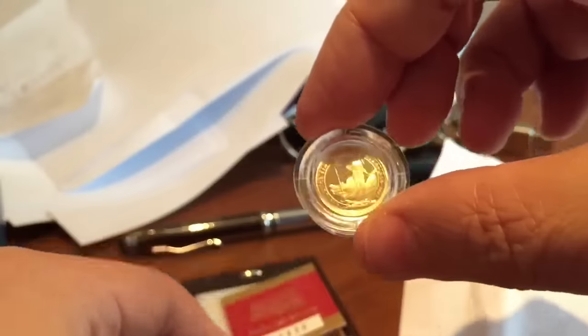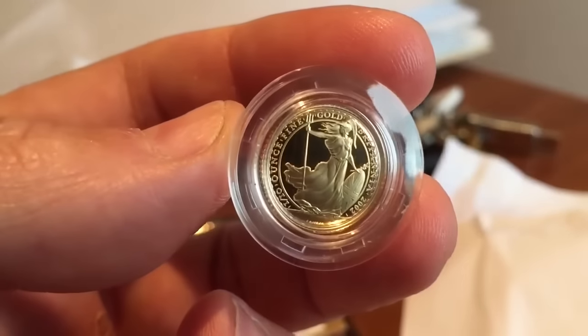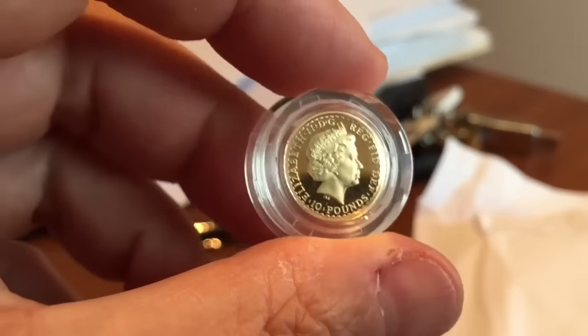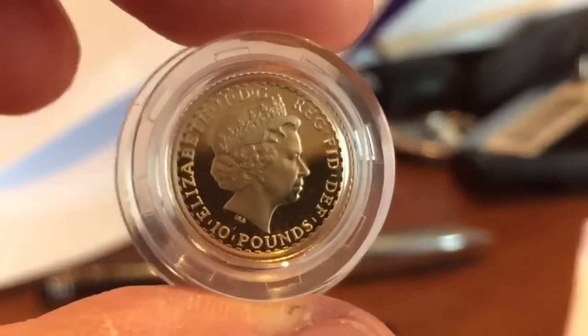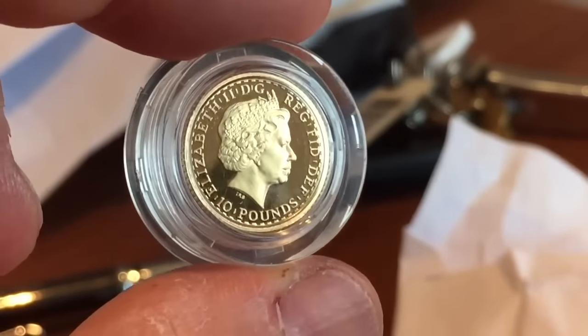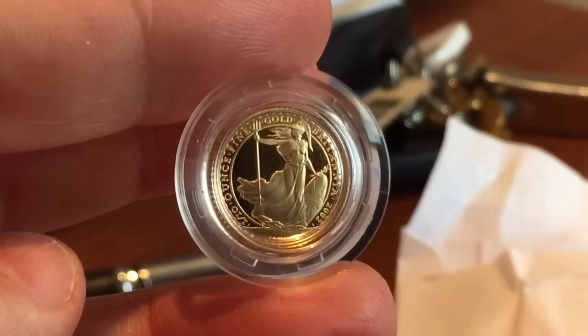I have graded all of my Britannias apart from the 2015 that I have in a gold proof set. Each time I get one, I send it off to NGC, grade them, and then I enter that coin in the NGC registry, just for a little bit of fun. At the moment I've got these coins in the NGC registry — it's quite fun. When I see one the right year, if it's not too expensive, I buy it. I did have a few duplicates, but I sold them a few months ago, trying to use the money from that to buy some of the years that I'm missing.